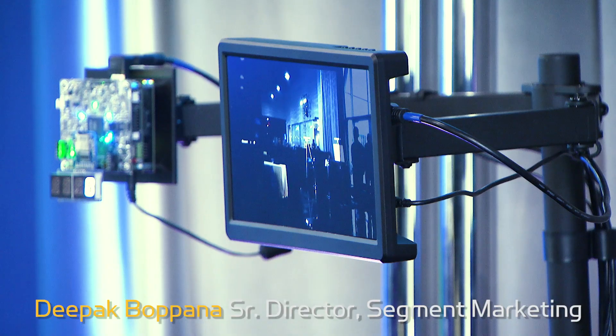Hello, everyone. What you see here is a development board equipped with the Crosslink NX FPGA based on the new Lattice Nexus platform. The FPGA has been programmed to perform human presence detection and counting, which is a common AI use case found in many applications.